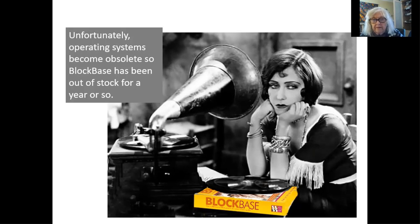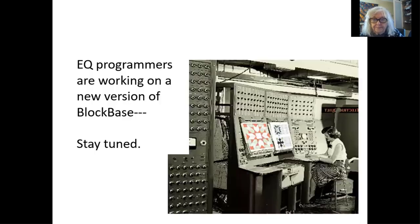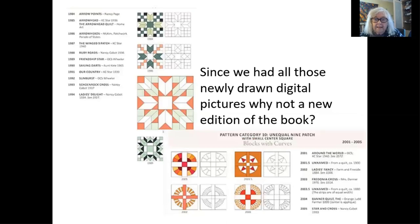But obsolescence hits computer operating systems. So we are now between operating systems and reprogramming, and it's been out of stock for a year or so. Just like an old gramophone record — if you don't have a gramophone, you can't play it. So we're working on a new version of Block Base. It's more complicated than... well, it does involve a good deal of programming. We had hoped this was going to be out at the same time as this book, but we'll say next year.